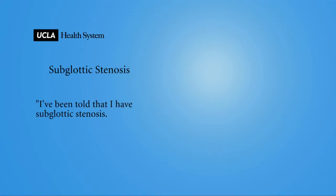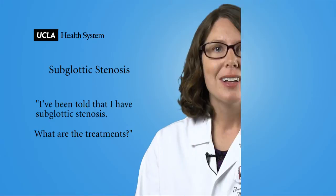I've been told that I have subglottic stenosis. What are the treatments? Subglottic stenosis is a narrowing of the airway just beneath the voice box. It causes shortness of breath, especially during exercise, by limiting the amount of air that can pass to the lungs.